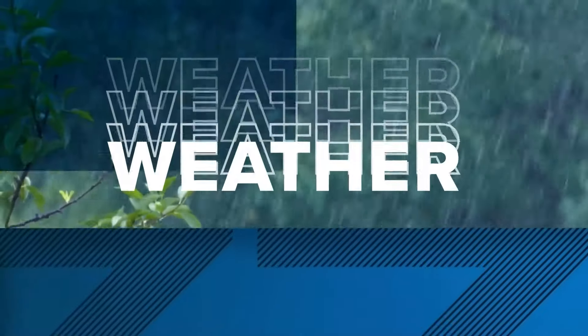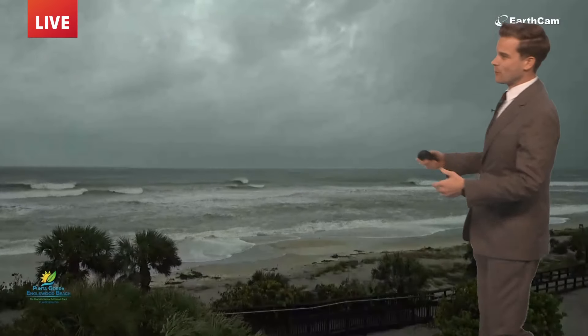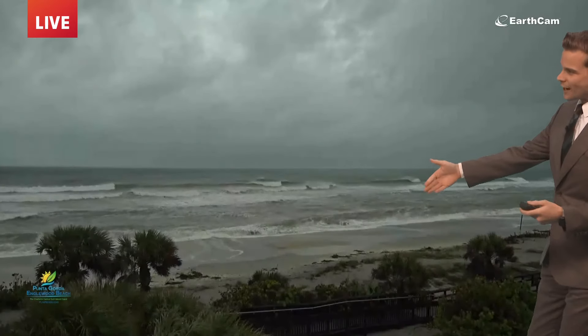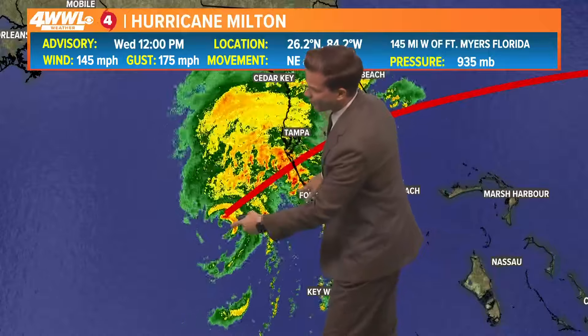Shifting gears now to that forecast of what Milton is looking like right now. Here's a live view Earth cam from Englewood Beach. This is going to be where we see some of our highest surge later on this evening. Water has been slowly coming up, but Milton is just off the coast there of that camera shot. The core of Milton is sitting about right here.